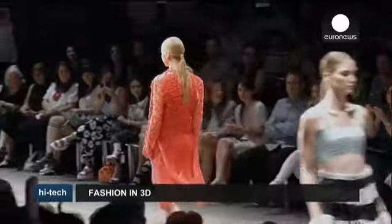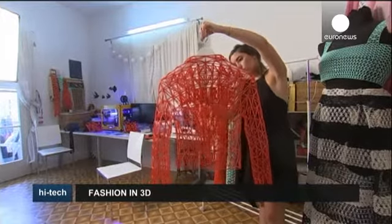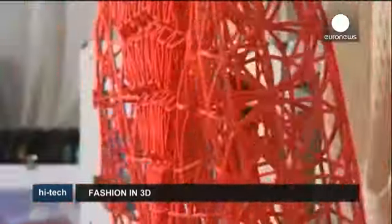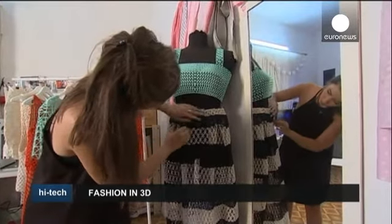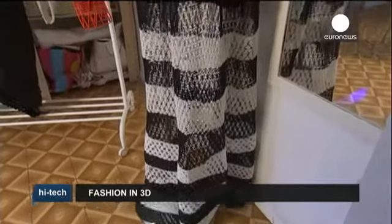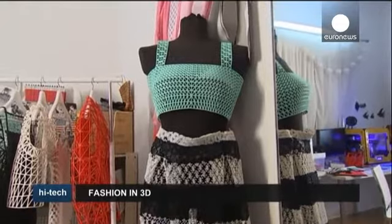It looks like any other fashion show, but there's one key difference: all of these items have been created in a 3D printing lab. Emerging Israeli designer Danit Peleg has created an entire fashion collection on a 3D home printer, opening the door for other people around the world to design their own wardrobe at home.